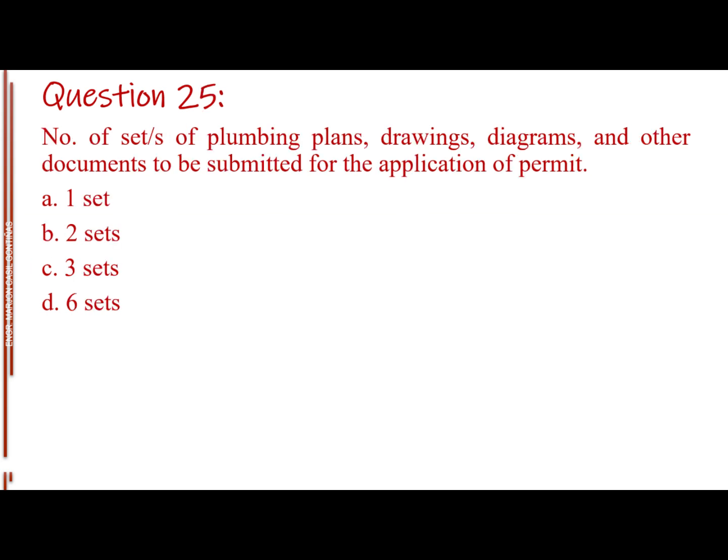Question number 25. Number of sets of plumbing plans, drawings, diagrams, and other documents to be submitted for the application of permit. Letter A: 1 set. Letter B: 2 sets. Letter C: 3 sets. Letter D: 6 sets.